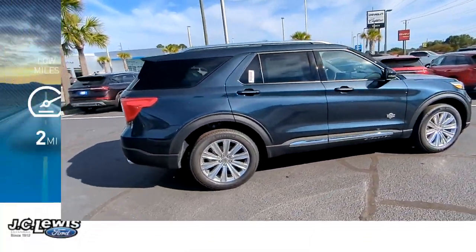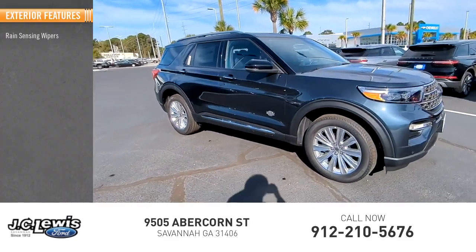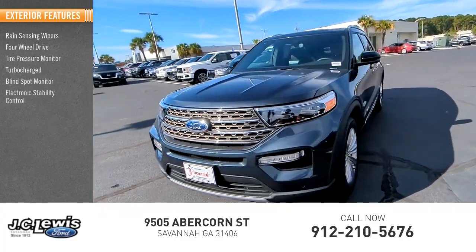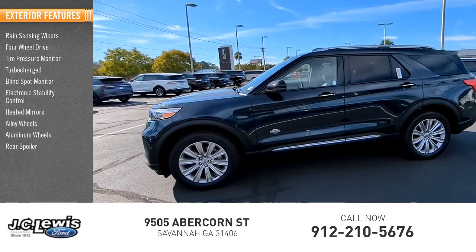This vehicle has less than 100 miles. Here are some of this vehicle's great options: rain-sensing wipers, four-wheel drive, tire pressure monitor, turbocharged, blind spot monitor, electronic stability control, heated mirrors, alloy wheels, aluminum wheels, rear spoiler.